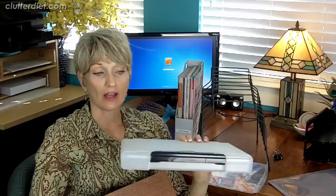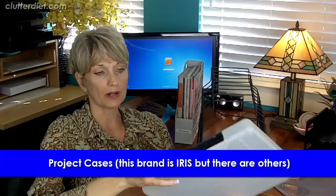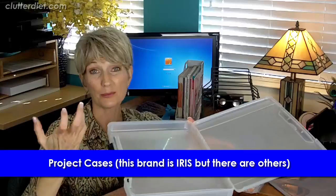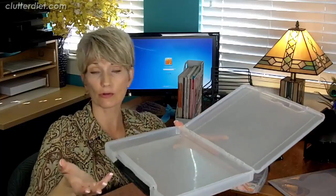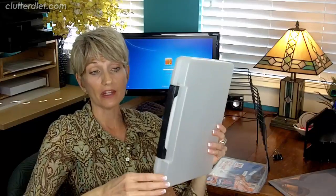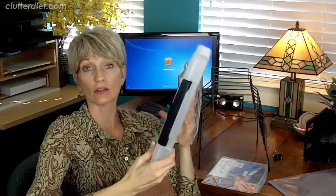Another way to manage active papers is with project cases. These cases open up and can hold large amounts of paper. You can also fit objects inside — for example, if you're remodeling and have product samples like tile swatches, you can throw those in, close it, latch it, and carry it along. You can line up a whole row of these on a shelf, labeled on the side, so they look like books. Just grab one and go. This one is made by a company called Iris — you can look for it online.